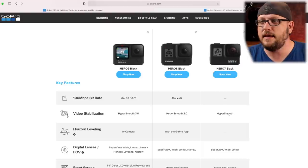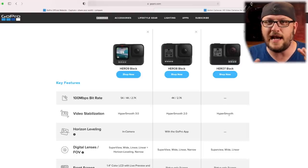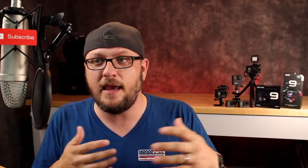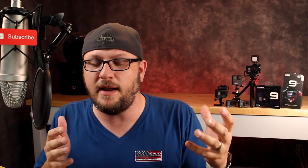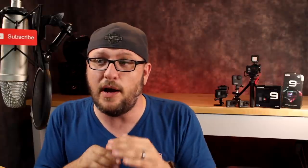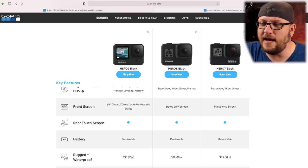Video stabilization — HyperSmooth 3.0 versus HyperSmooth on the 7 — is absolutely ridiculously different. The Hero 9 stabilization is out of this world. There is a video sample at the end of this video of me walking around the garage shaking the camera around so you can see how incredible it is. Though sometimes in a moto vlog setup or action sports setup, if the video is too smooth you almost lose a little bit of the emotion created by the motion.